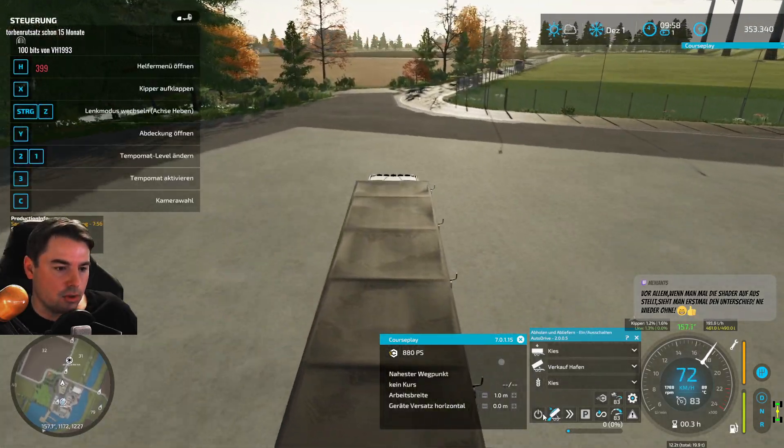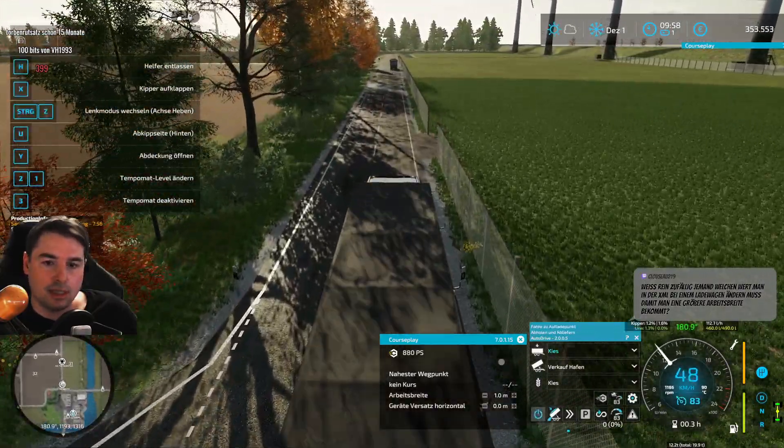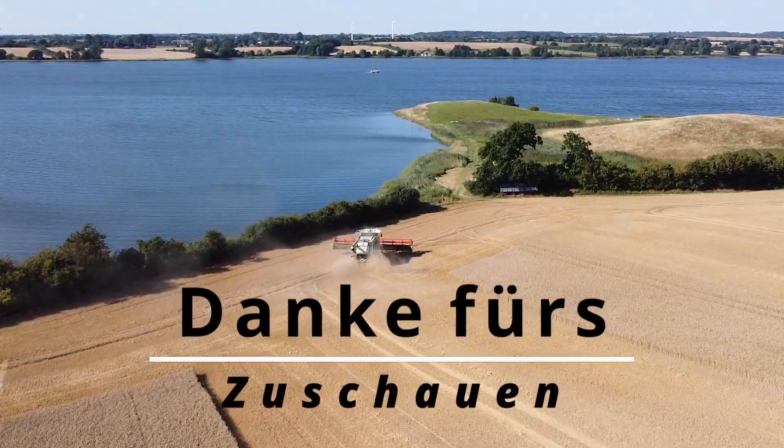Dann sehen wir uns in der nächsten Folge wieder und sehen zu, dass wir jetzt die Erde wegkriegen, damit wir dann zum Sand und Kies kommen. Vielen Dank. Bis zur nächsten Folge – kurz auf Twitch. Bis gleich und tschüss! Auf Wiedersehen.